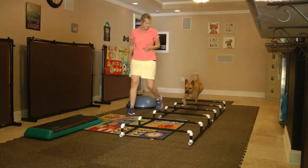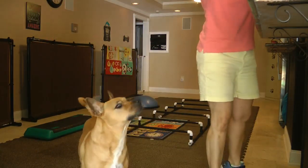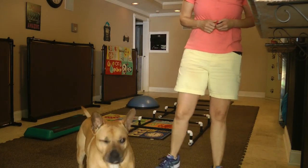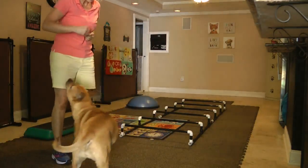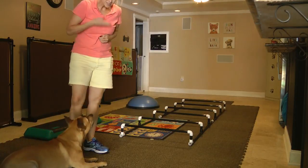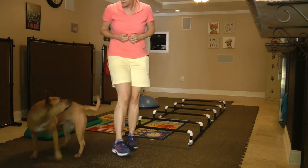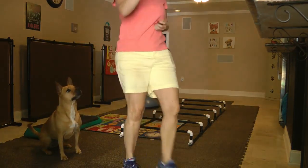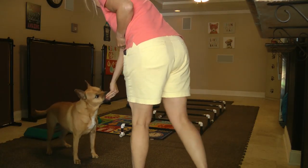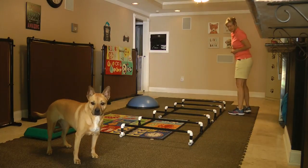She did the underwater treadmill, and another thing that she did — her therapist had her do something called Cavaletti's, which is spacing, lifting up her feet, and stretching forward a certain distance apart, doing that repetitiously. They had this Cavaletti's piece of equipment at the facility, and we got the measurements and built it for home use because they said if she keeps doing this, it'll help her get better quicker. You don't want to overdo it, but you want to do it just enough.